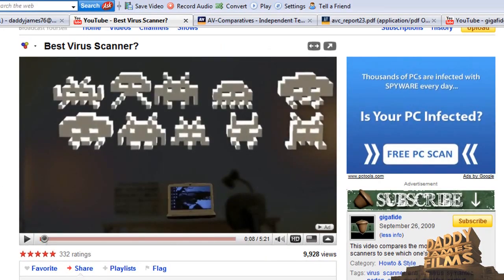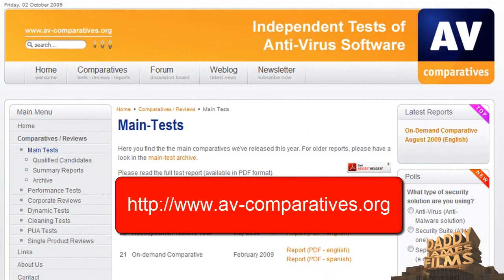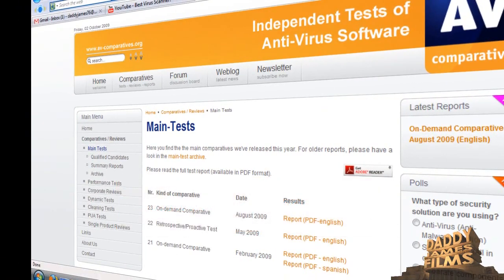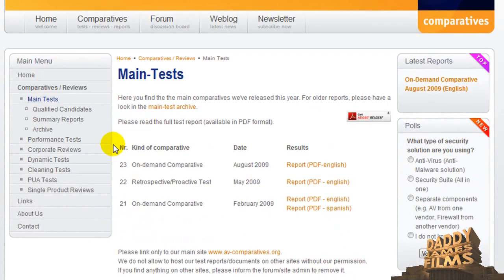One way you can do this is you can go to avcomparatives.org, and what they do there is they compare the different antiviruses and let you know which ones are the best. For some of you newbies it might be kind of hard to understand or grasp this.